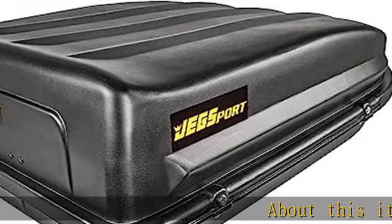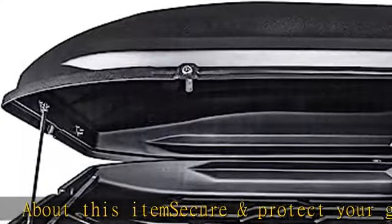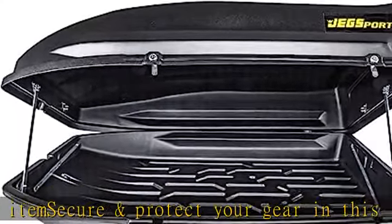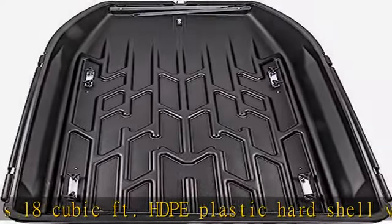Secure and protect your gear in this 18 cubic foot HDPE plastic hard shell vehicle cargo carrier. High capacity interior dimensions: 57L x 38.5W x 17.75H inches.